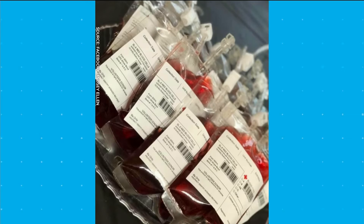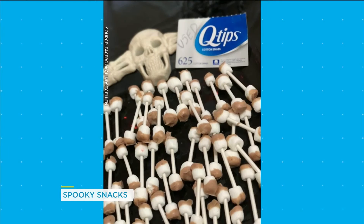This is cranberry juice and vodka, but filled in like blood bags. We're getting some nods on the floor. This is very creative. This is disgusting. I'm into that.